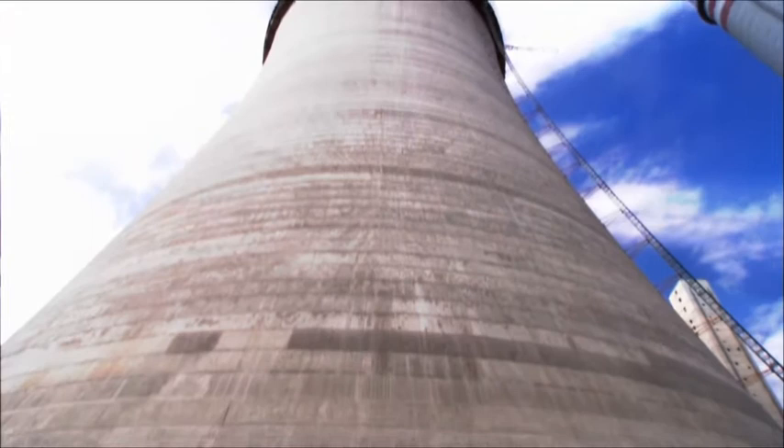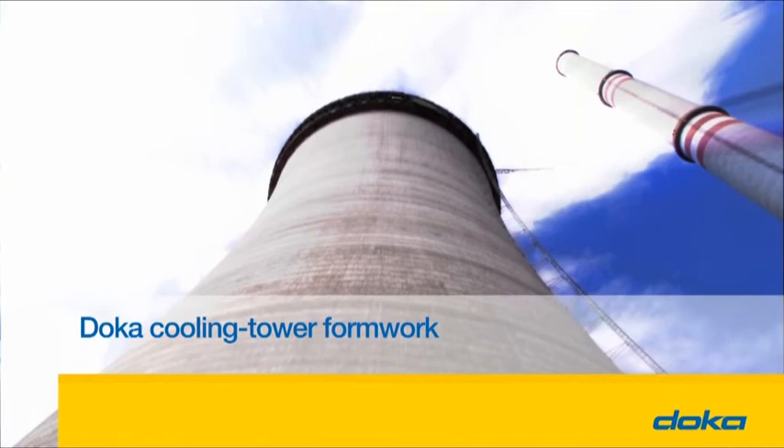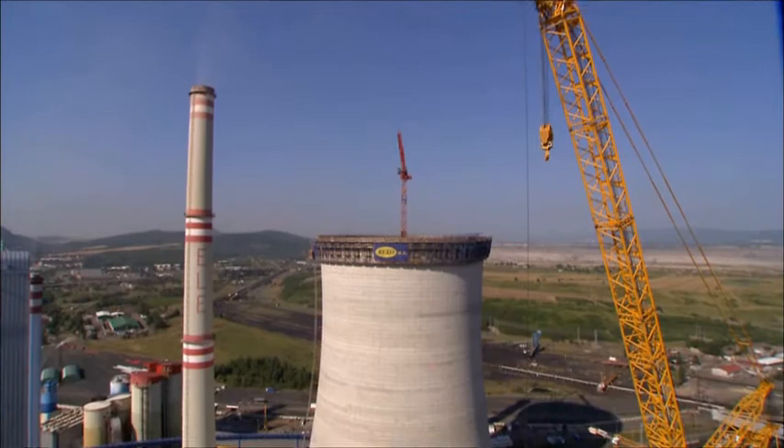Combining minimum wall thickness with maximum stability. Cooling towers — the master class of structural engineering. The safe way to great heights. A workflow-optimized system based on decades of experience.